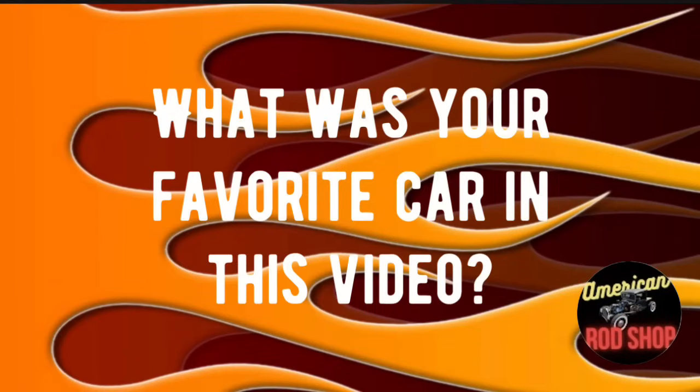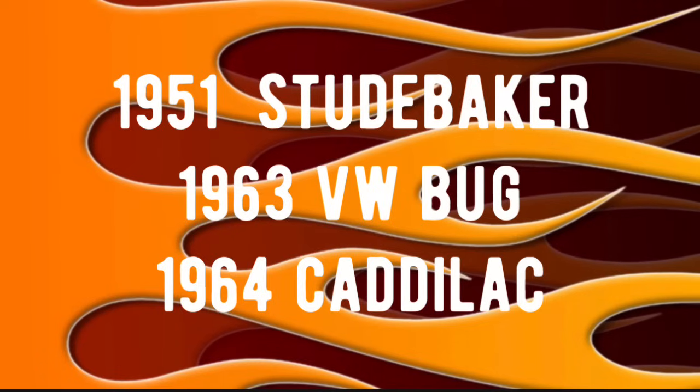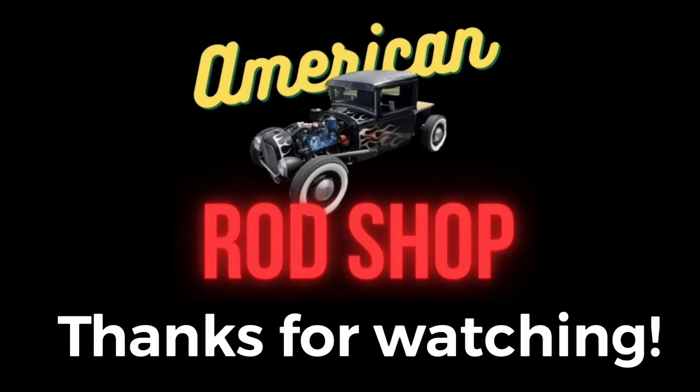What was your favorite car in tonight's video? Drop your answer in the comments. Here are the answers for tonight's trivia: Answer number one was the 1951 Studebaker — that was the last year they did the bullet nose grille. Answer number two was the 1963 VW Bug — that was the year and model used in the Herbie the Love Bug movie. And number three was the 1964 Cadillac — that was the last year for the tail fins. Time flies when you're having fun and I sure do appreciate each and every one of you for joining me tonight. Thank you so much for being viewers — until the next video, God bless everybody and I will see you then.